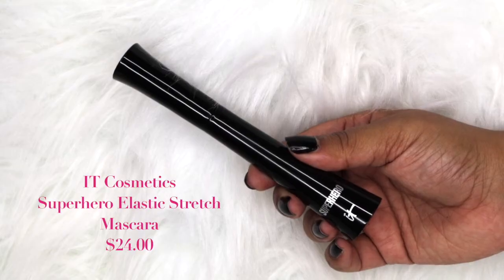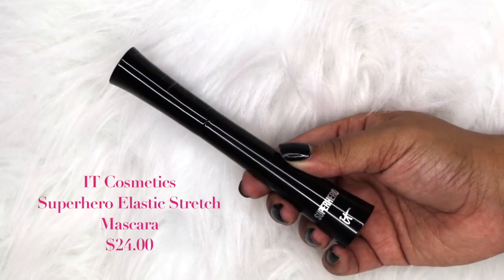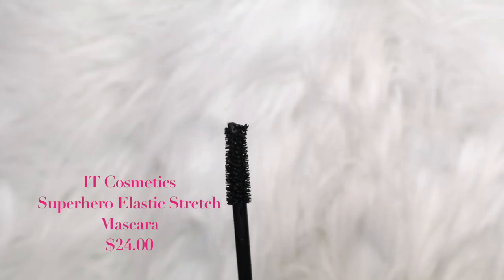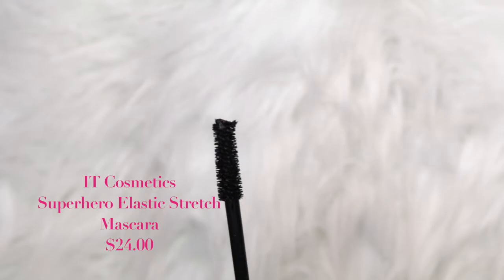The next item is the IT Cosmetics Superhero Mascara. We actually got this a long time ago — I think it was an Ipsy bag — and I fell absolutely in love. This gives you extremely long lashes, it's ridiculous. I can't remember if it gave me thick lashes but the length was ridiculous. Really excited about that one.